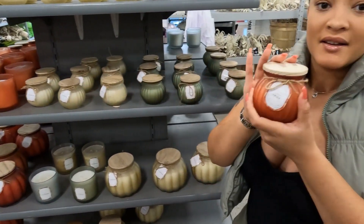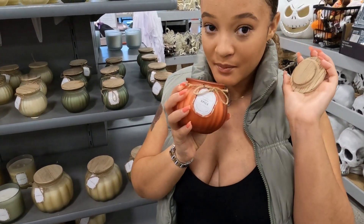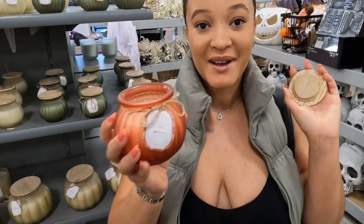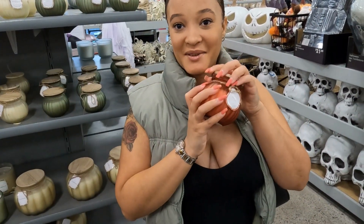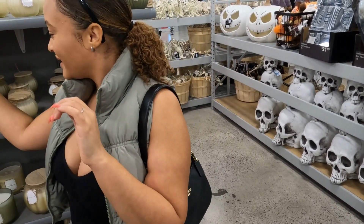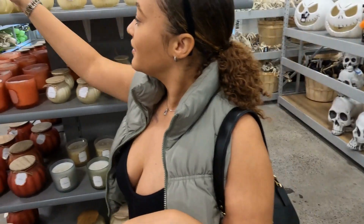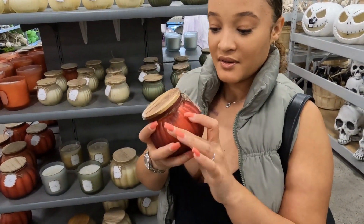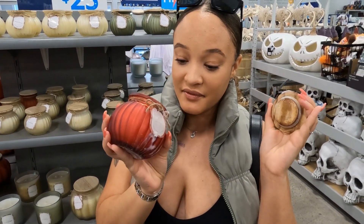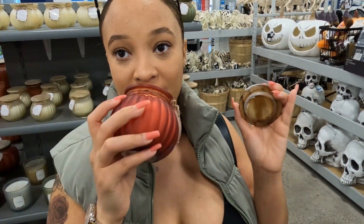Spice. You can definitely choose these based off of the colors that go with your home. I'm not a fan of Spice. It could be cute for decoration if that's just your color scheme. I'm going to give Apple a try — Apple definitely smells kind of like a spiced cinnamon apple. I like it though. Me too.